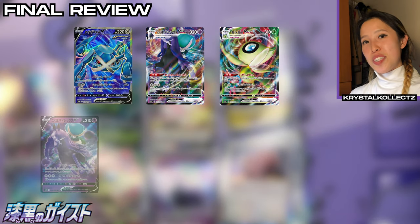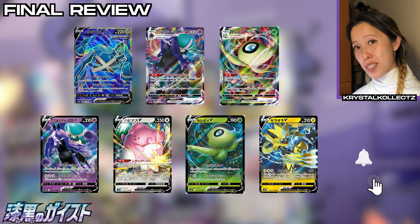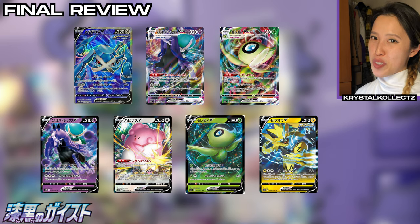If you enjoyed today's opening, please make sure to hit that like button and also subscribe for more multi-language Pokémon, Beyblade, and Mazika Party content. Stay safe everyone — we'll see you in the next video!